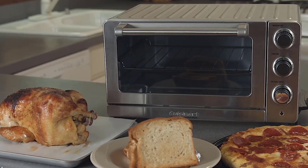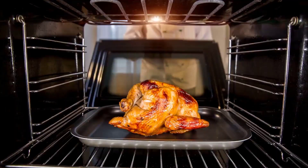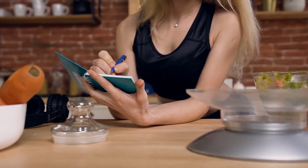Last but not least, this toaster oven has a brushed stainless steel finish, a power-on LED indication, a slide-out crumb tray, and a recipe book enabling you to enjoy limitless pleasures.